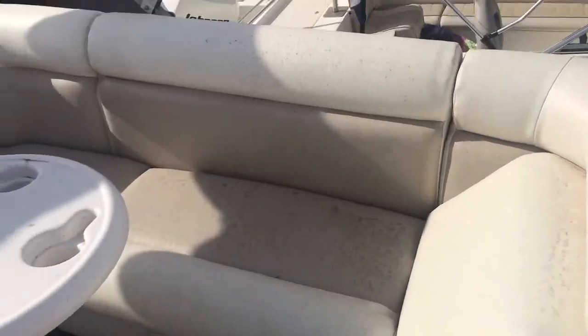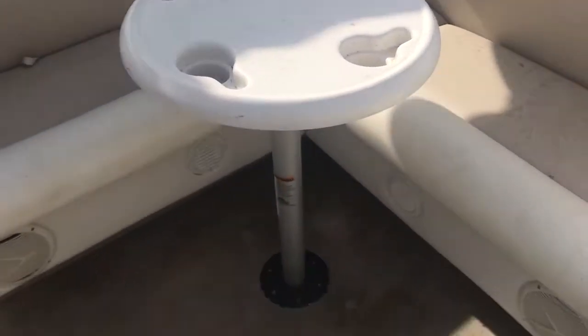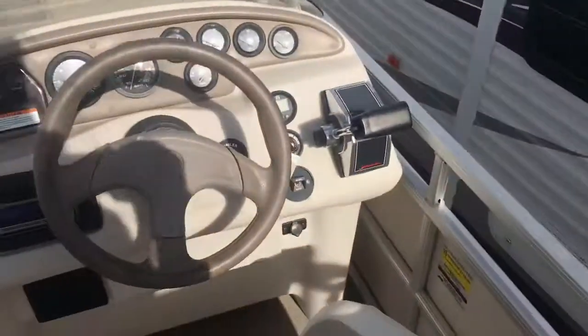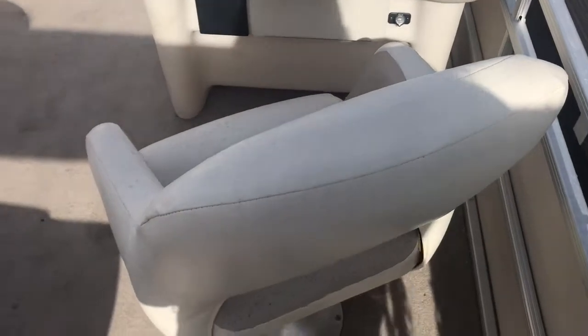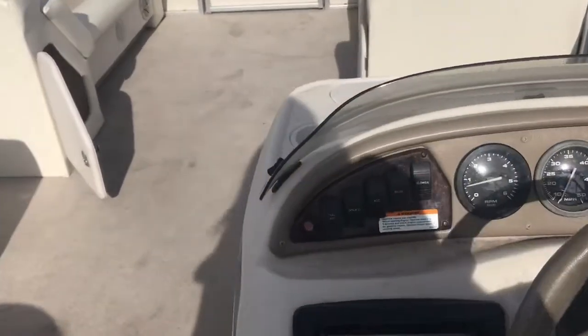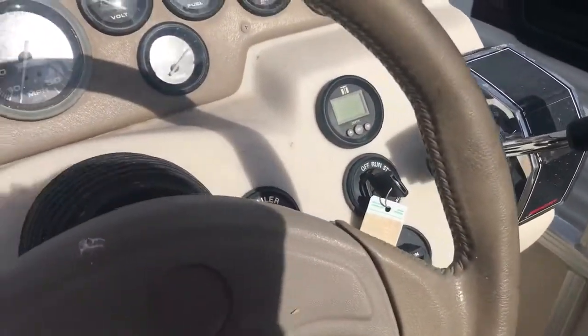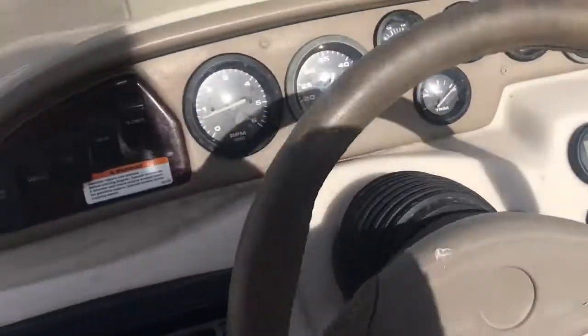Another thing about this boat is that you do have this nice seating area with the table and the pole here. And then you also have the helm area with the captain's chair. It comes with a CD player, everything's in good condition. You can see there's no sun fading or anything like that. It does have a depth finder, and the steering wheel is adjustable.